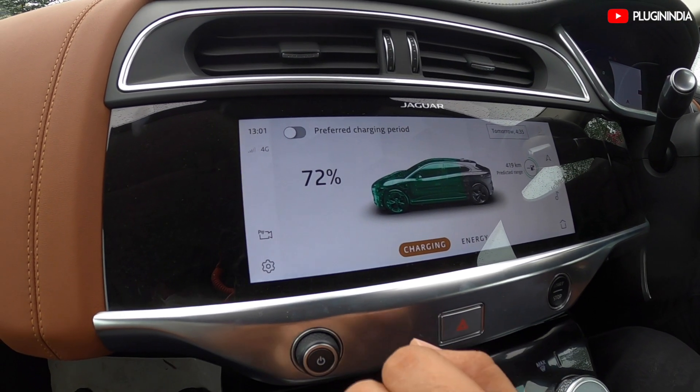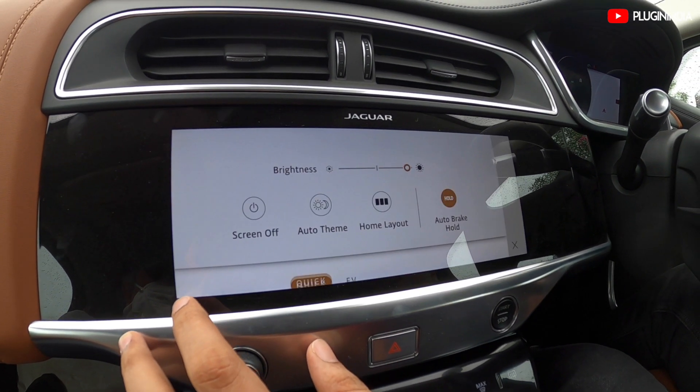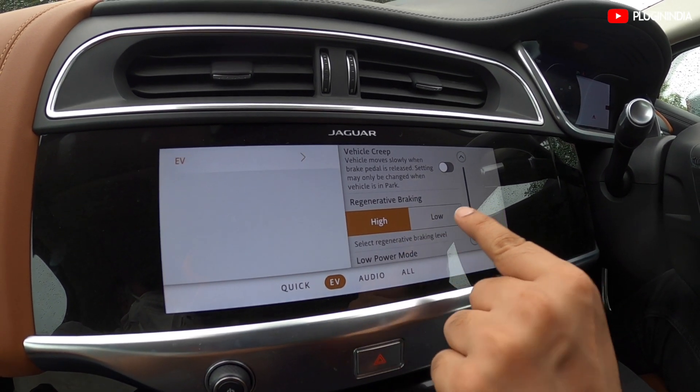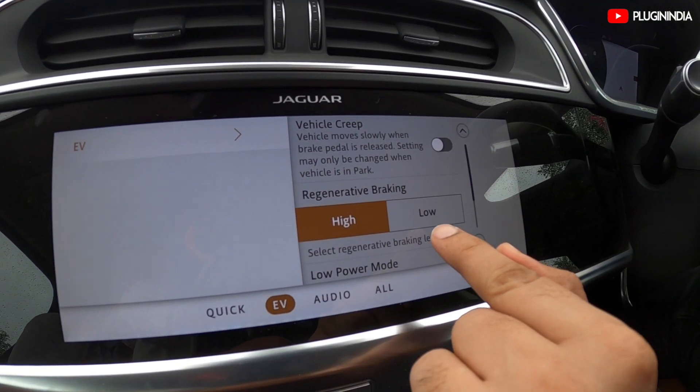Regarding regen, we have two settings: the high setting and the low setting. To change the regen setting, you go into Settings, then EV, and here you can choose high or low. When driving in the city, you typically choose high. When on the highway, you typically choose low.